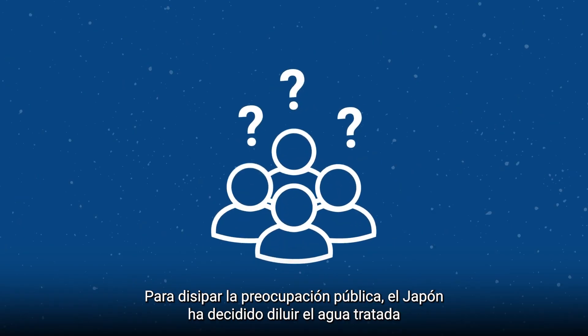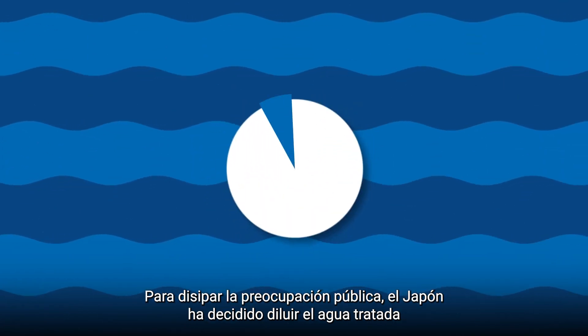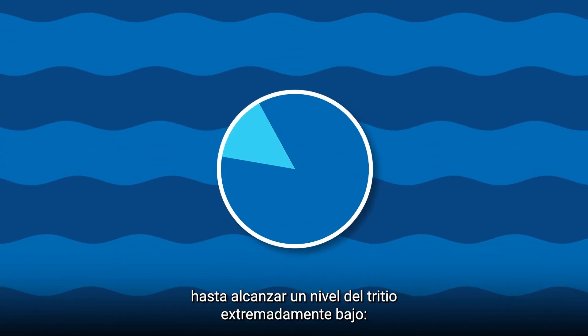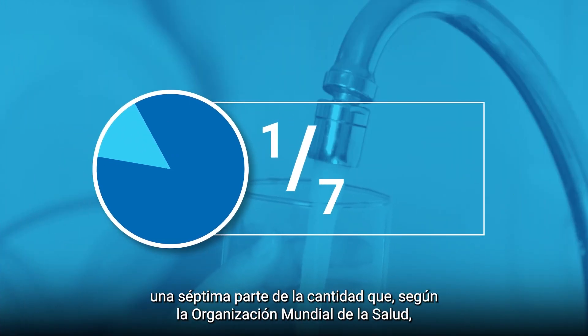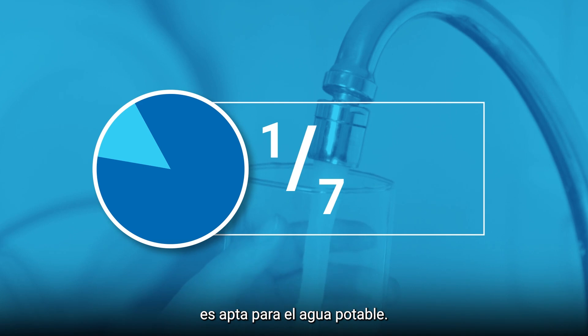To help allay public concerns, Japan has decided to dilute the treated water until the tritium is at an extremely low level — one seventh of the standard the World Health Organisation says is suitable for drinking water.